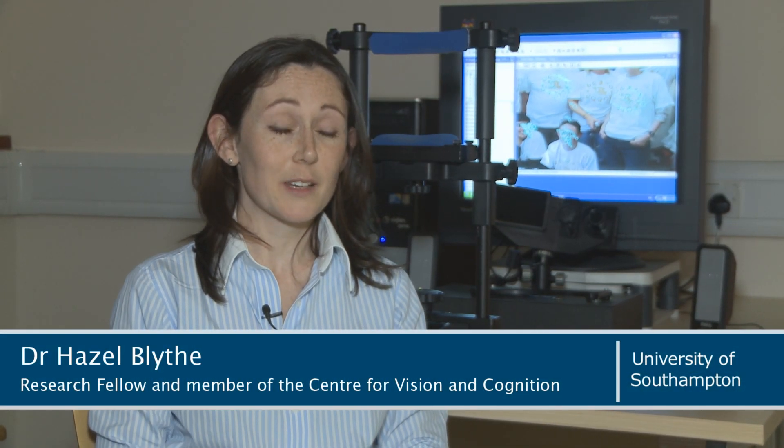Student involvement is an absolutely vital component of our research, and I'm really pleased to be able to say that one of the strongest publications of my career to date was co-authored with an undergraduate student, based on research from her dissertation project.